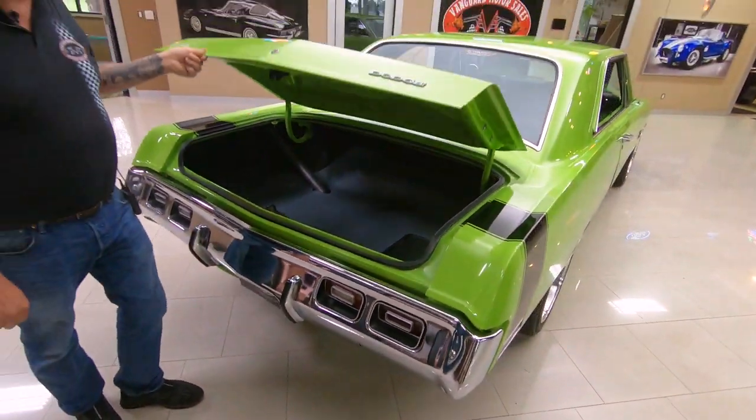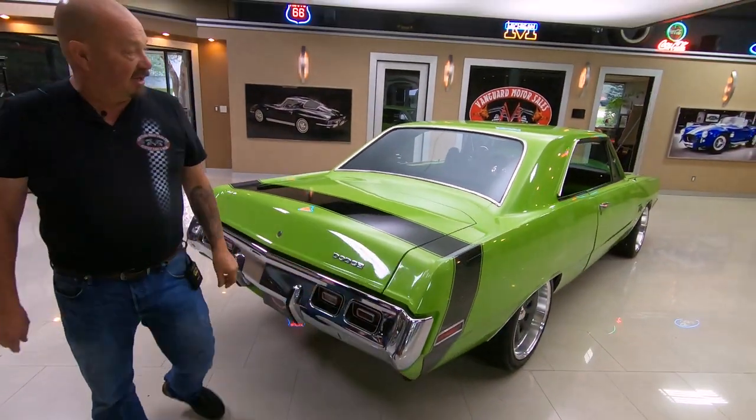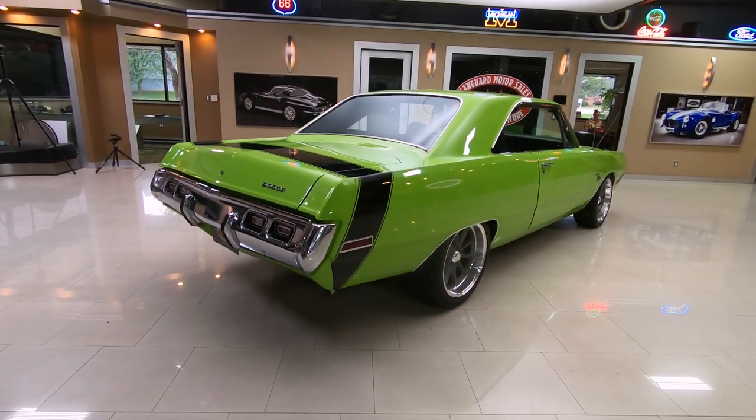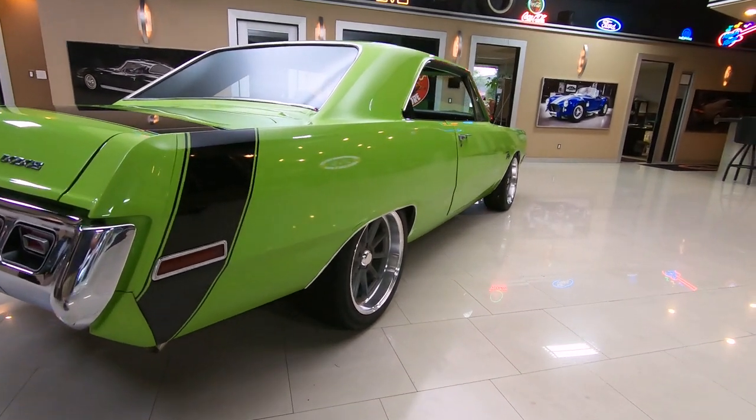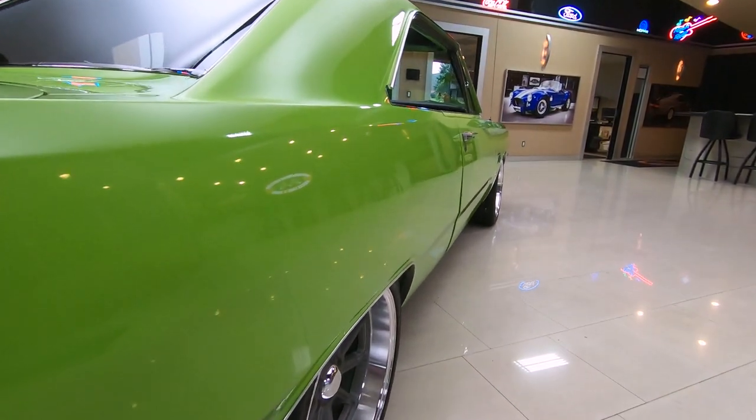Stand back and look at the stance on this baby. You want to talk about a great looking stance — this car looks like it's fast sitting still, doesn't it? And look down the side of it. Look at that paint work — straight as an arrow.